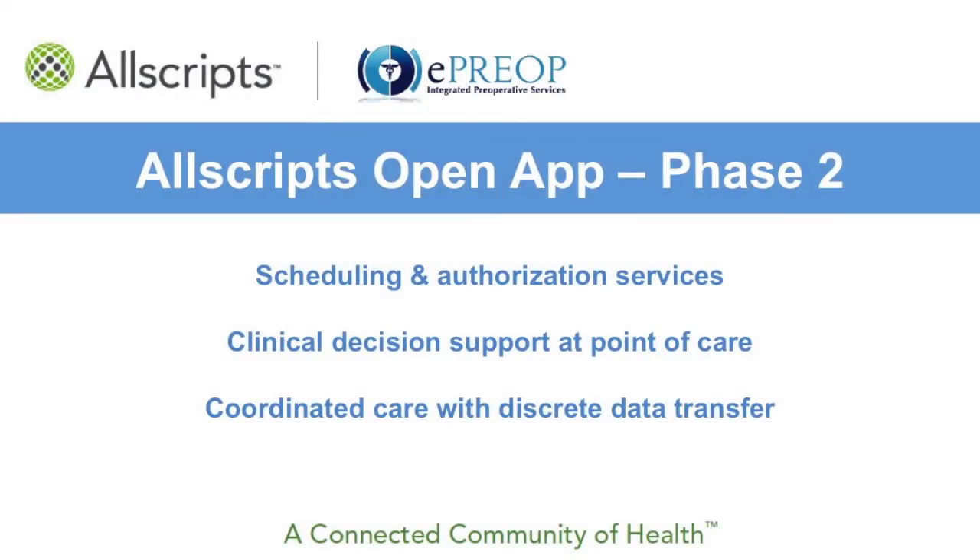I'm David Bergman, the CEO for ePreOp LLC. The following video shows how ePreOp, partnered with Allscripts, is helping to create a connected community of health.